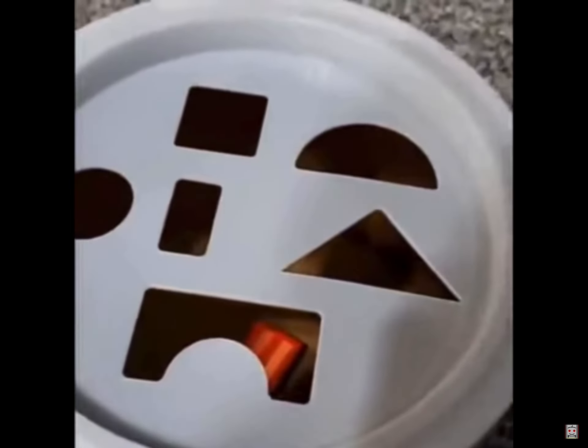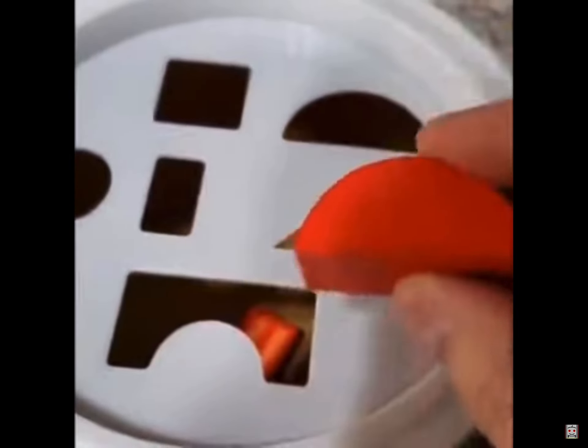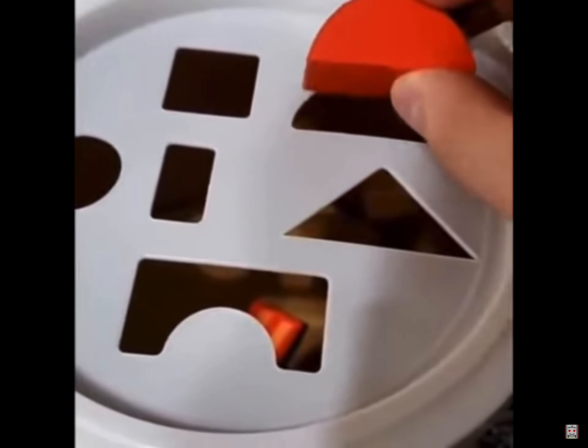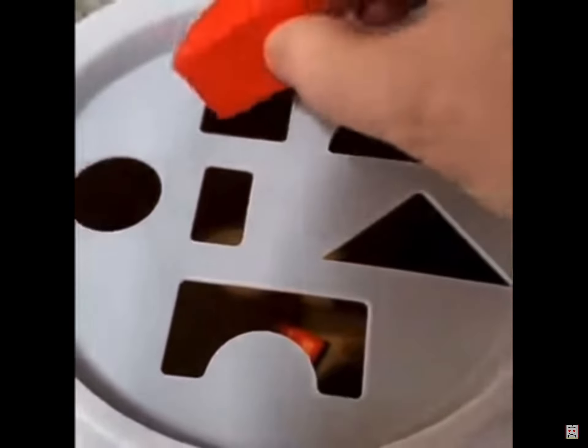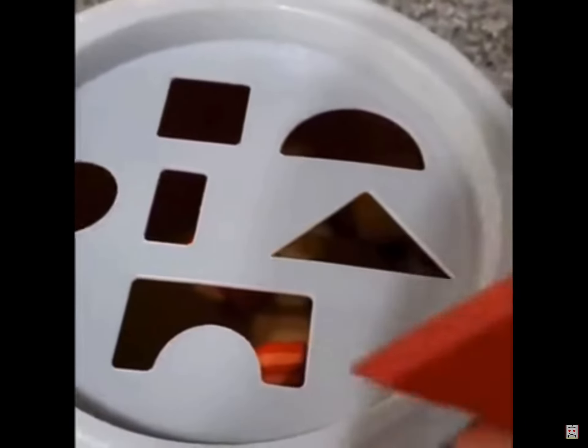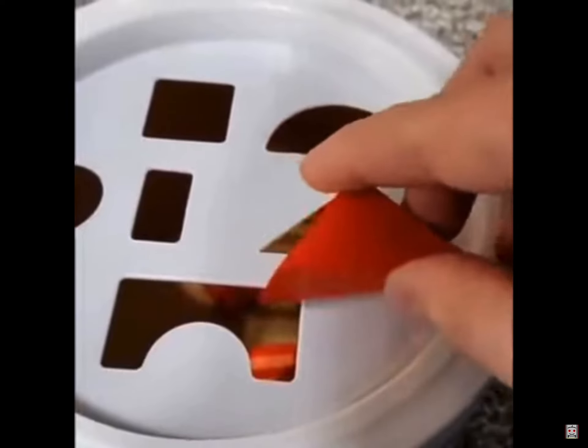Now, we've also got this semi-circle right here. Do you see a slot that would fit the semi-circle? That's right, it's the square hole. Up next, the triangle. We know what hole that goes into, right? That's right — the square hole.